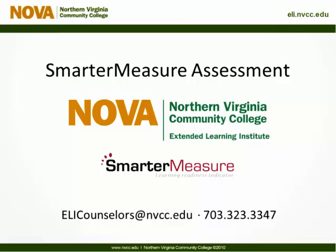Thank you for joining us today. This webinar will help you better understand the Smarter Measure assessment, help you decide if online courses are right for you, and help you get started in your online courses.